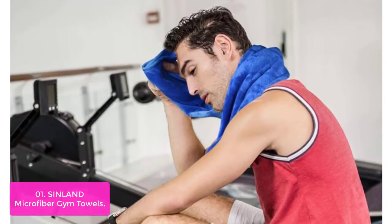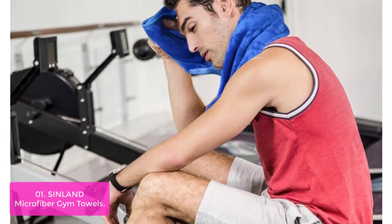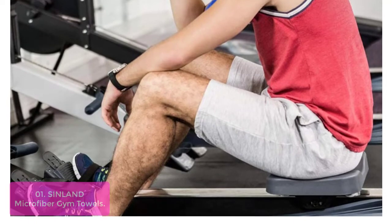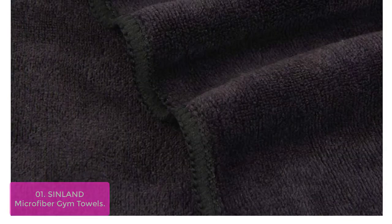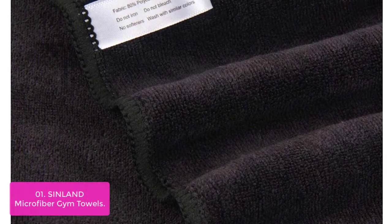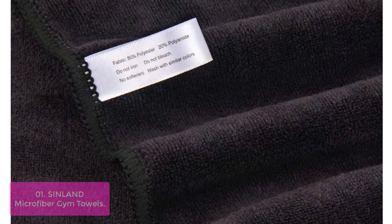List number one: Sinlen Microfiber Gym Towels. The towel is lightweight and compact to store anywhere, ideal for outdoor sports and travel. The best way to absorb water is to pat your body, not rub. It dries three times faster than traditional towels and is ideal for use to wipe sweat when at the gym.